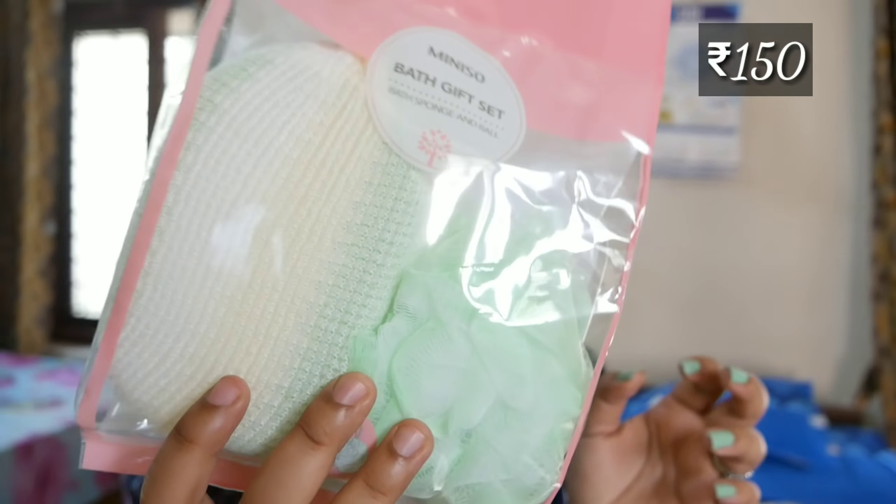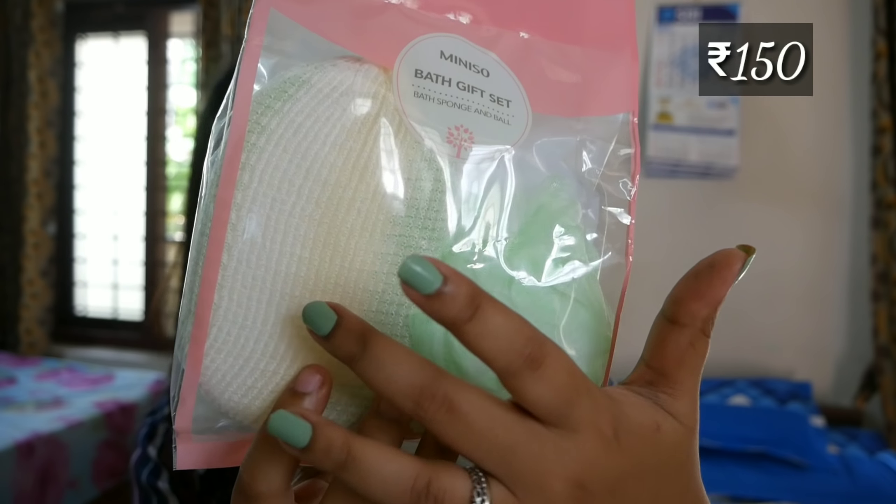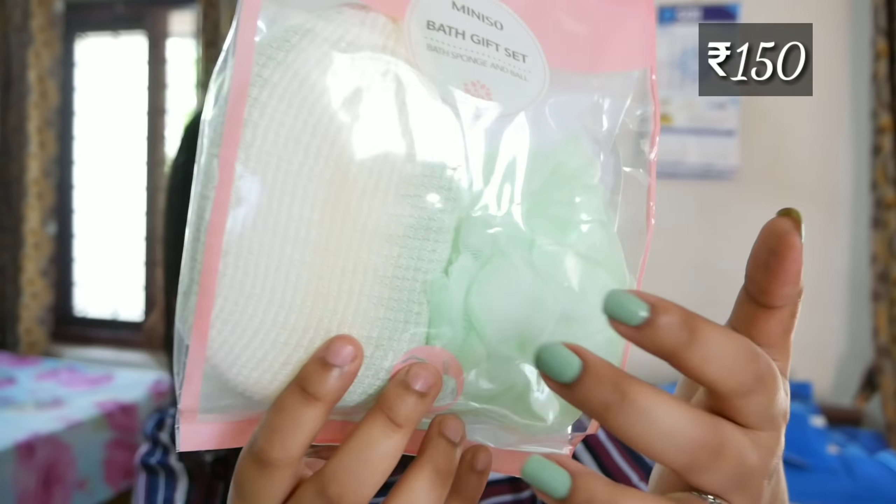In the bath and body category, one product I picked is a gifting set — a bathing gifting set that basically contains a loofah and a sponge, for ₹150. You're supposed to change your loofah every three months. If you keep it beyond that, since you just hang it in the bathroom, it will attract a lot of moisture. I've had bad experiences using a loofah for more than three or four months. One is the loofah and the other is a sponge for scrubbing.